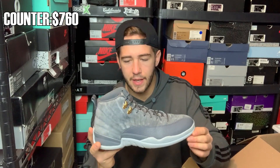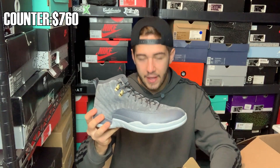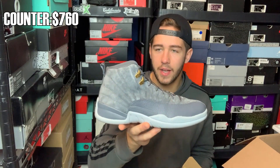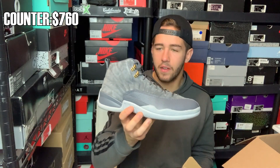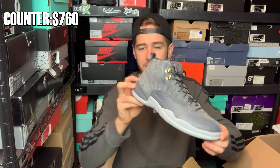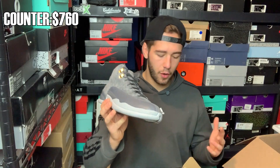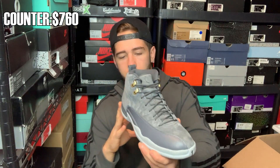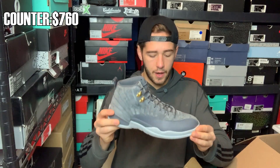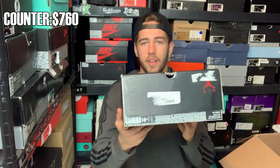These Wolf Gray Jordan 12s do appear to be worn, probably once or twice, but they are very clean so it's hard to tell. The issue is these do well in numbers at dead stock, but because they appear used once or twice, it's really hard to gauge the value. Some people would price these close to dead stock range, but on the used market it's on the lower end, and not many people want to pay near dead stock prices for used shoes. Got to price them in a good way where they'll hopefully sell. Can't go wrong with a Jordan retro in great condition.